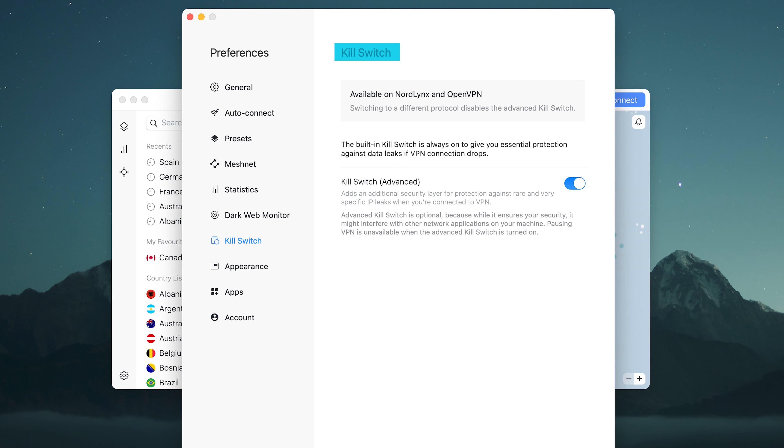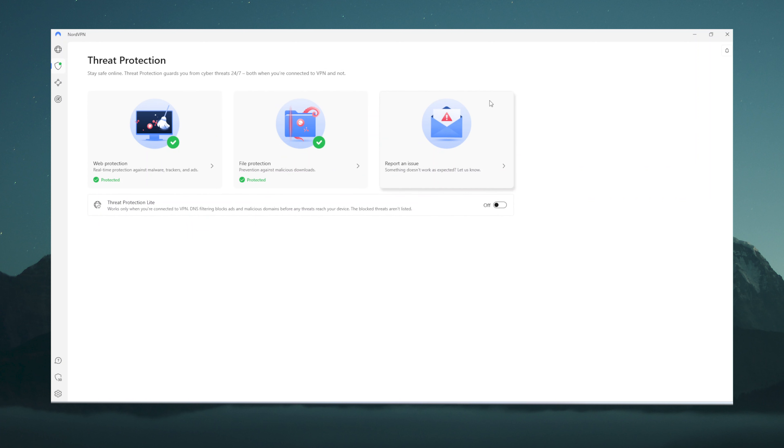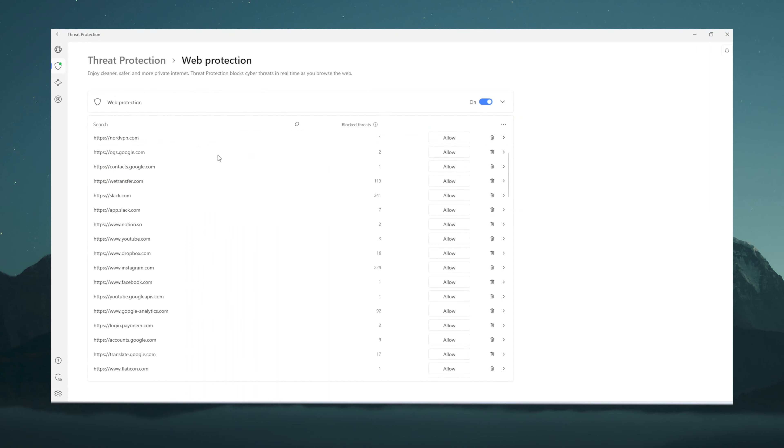I always make sure the kill switch is activated — it's an important feature that prevents IP leaks in case my connection is unstable or randomly breaks. Threat protection, once enabled, automatically runs in the background and monitors online activity, blocks any ads, trackers or malicious elements including actual malware. While I can't say it's the best antivirus solution seeing as there's no custom scans, it is effective and removes malware well.